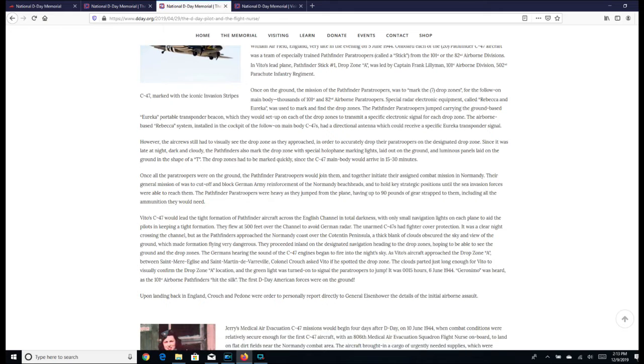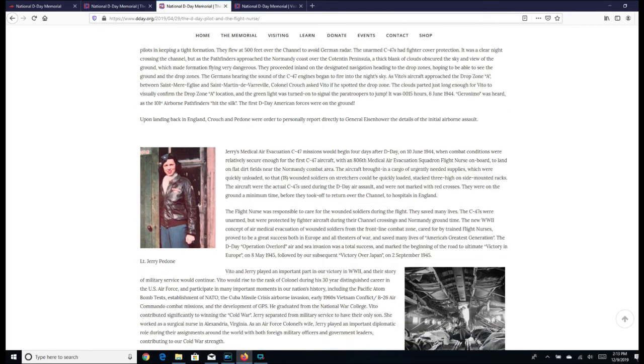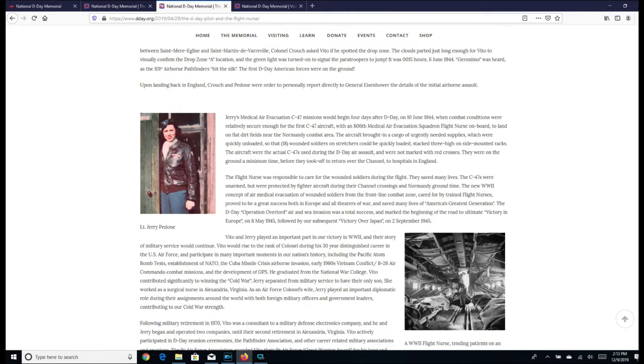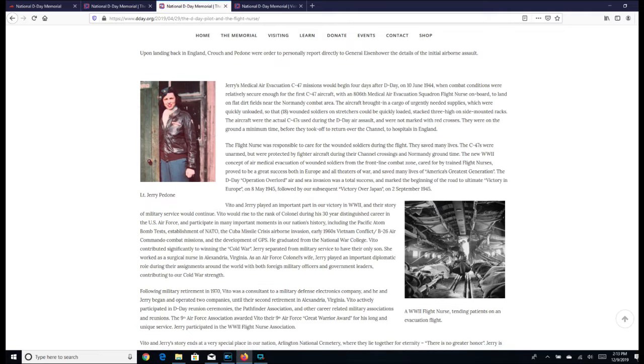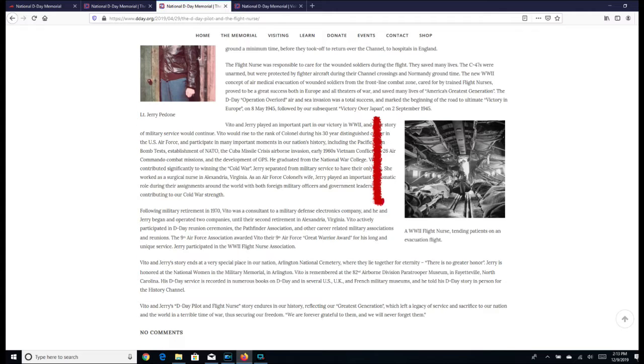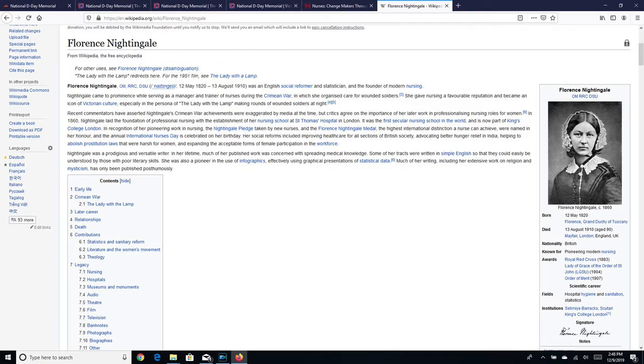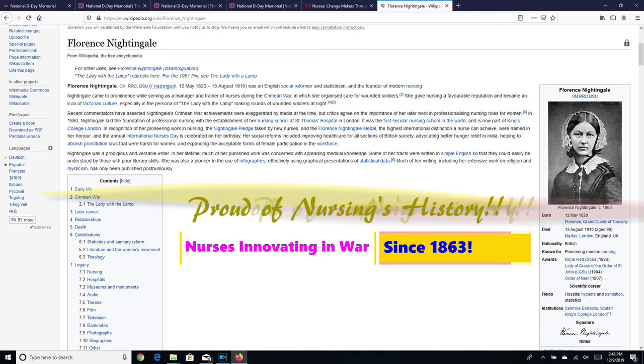It is important to note that the C-47s were unarmed but were protected by fighter aircraft along their channel crossings and while they were on the ground in Normandy. This new World War II concept of air medical evacuation from the frontline combat zone, cared for by trained flight nurses, was a very big success in both Europe and all theaters of the war and saved many lives. The D-Day Operation Overlord was a total success and marked the beginning of the road to victory in Europe.